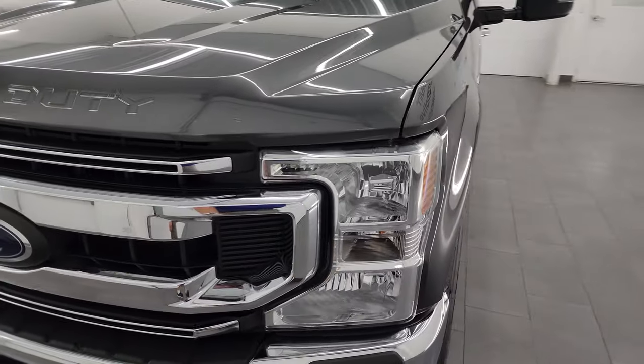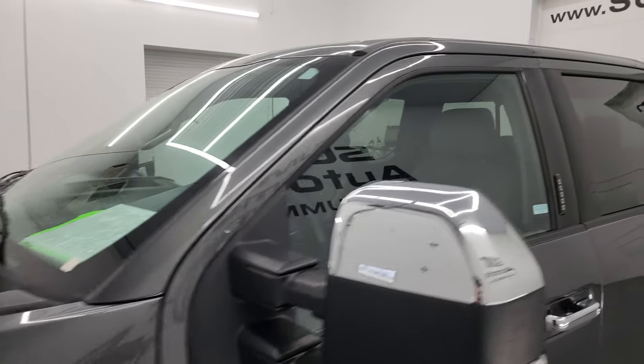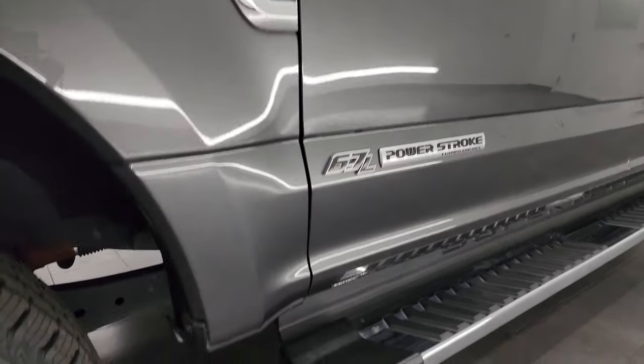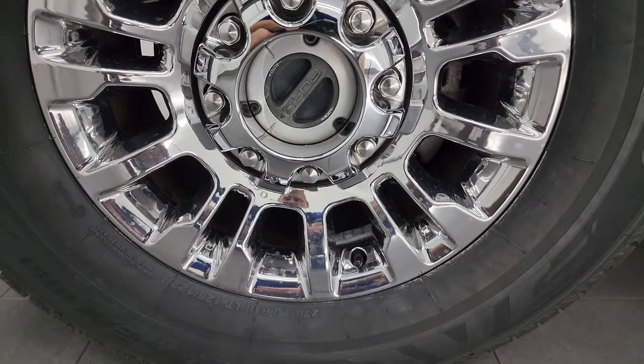I'm going to go all the way around in this video — inside, underneath — start it up and take a look under the hood to give you the most accurate representation possible. If you like the video, you can subscribe to my YouTube channel at youtube.com/SummitAuto. Click the bell notifications to get updates on the videos I do each and every day, as well as having access to one of the largest catalogs of vehicle walk-arounds on YouTube.